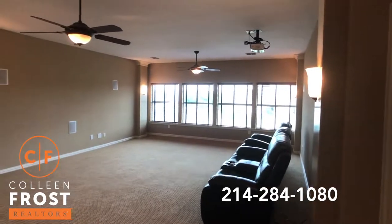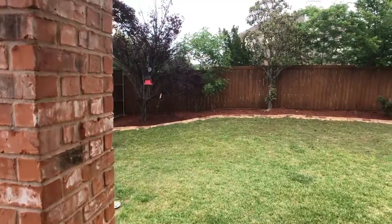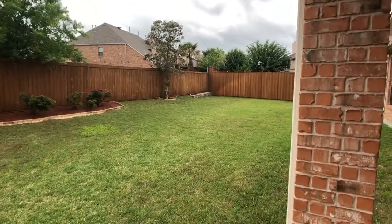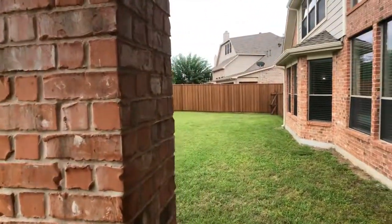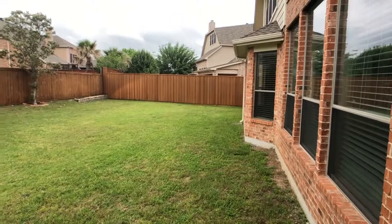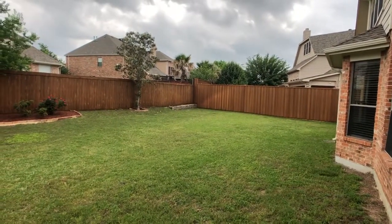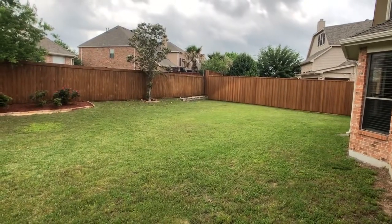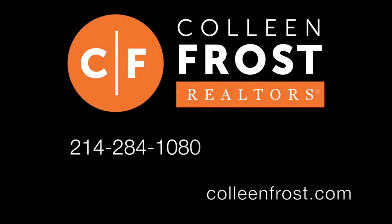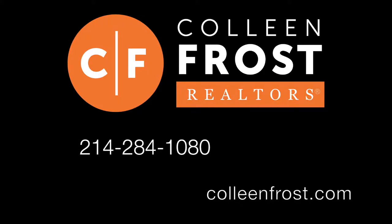Now let's go in the backyard. Another one of my favorite features is this corner lot with a large backyard, beautiful fence, great covered patio, and plenty of space to play or have a pool. If you would like a private tour of 1024 Oriel, located in the Aviary in Murphy, Texas, give me a call today at 214-284-1080, or check out my website at ColleenFrost.com. Thanks for watching.